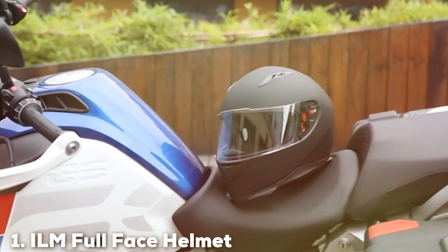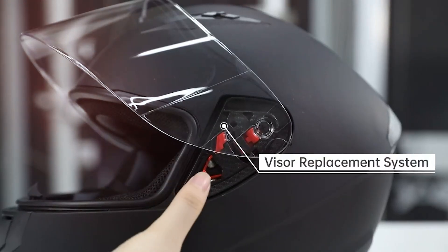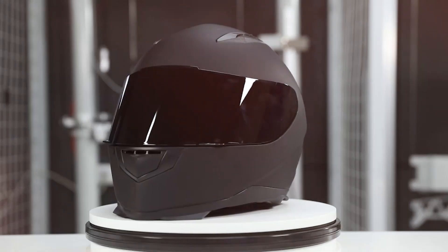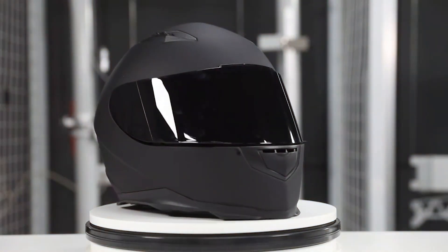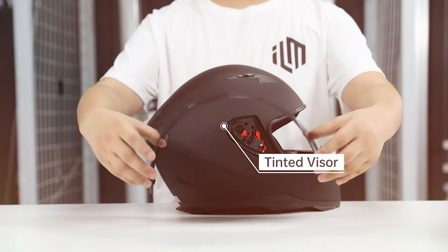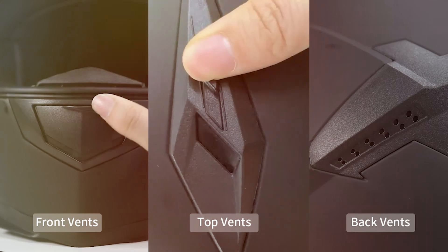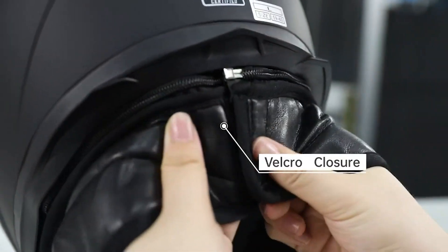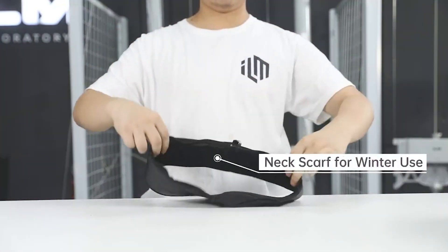At the first position of our list, we have the ILM Full-Face Helmet. This helmet is designed for versatility and comfort, making it an excellent choice for touring. It includes a winter scarf and multiple visors, ensuring you are well-prepared for various weather conditions. The full-face design provides comprehensive protection with an aerodynamic shell that reduces wind noise and drag. Constructed from high-quality ABS, the ILM helmet is both lightweight and durable, with a streamlined design that reduces fatigue.